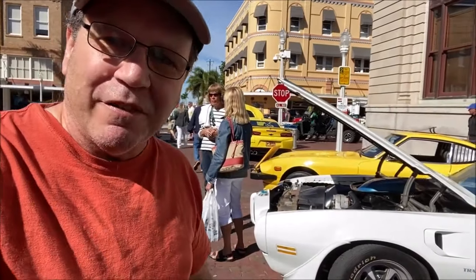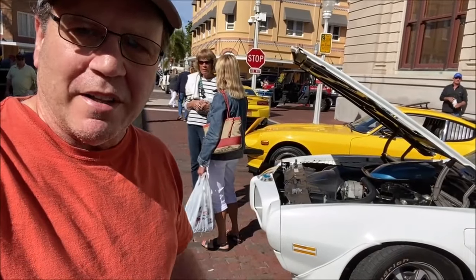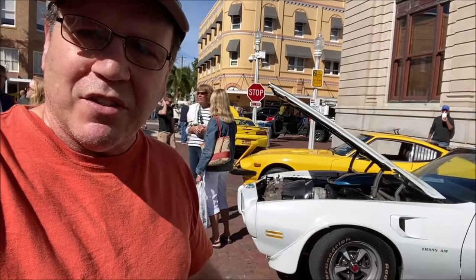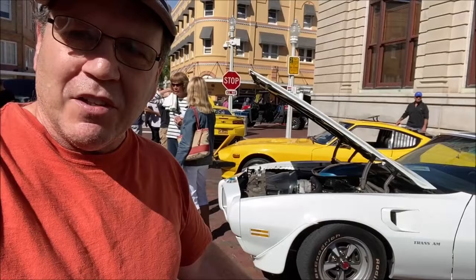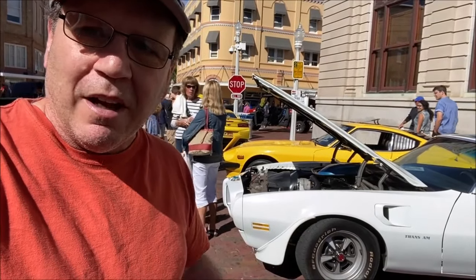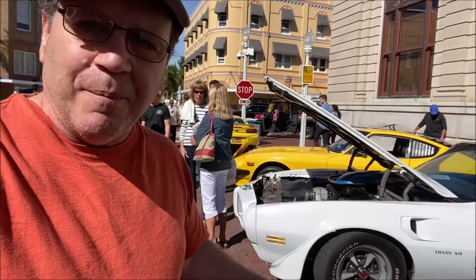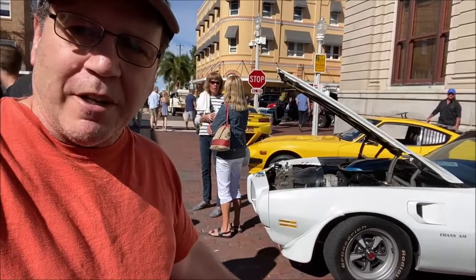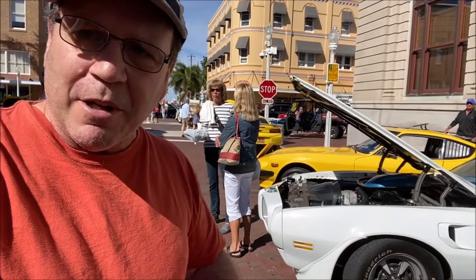What's happening, everybody? Coming at you from downtown Fort Myers. We're down here at their monthly car show. It's a great show — there's thousands of cars here and a lot of cool things to look at. The first thing that caught my eye was right back here: a 1970 Trans Am. It's got the 455 Ram Air engine. I think 1969 was the first year for this car, but this one's a beauty. Sit tight and enjoy the show.